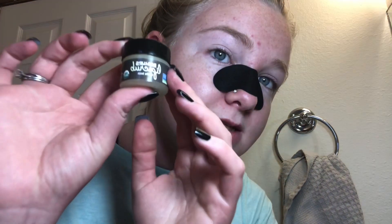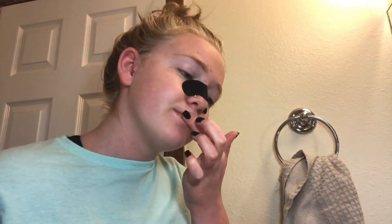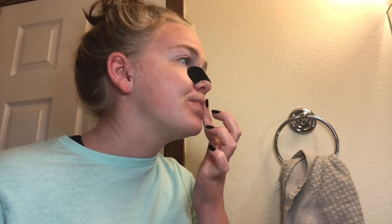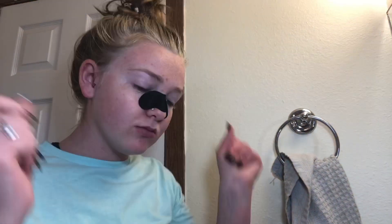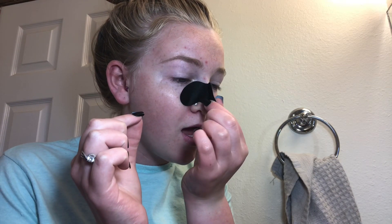Then I use this Eco Lips Lip Scrub and it just gets all the dry skin off your lips. I seriously love this.